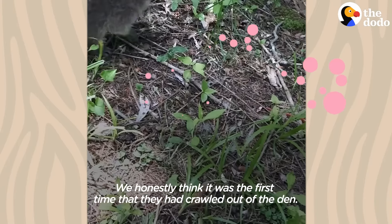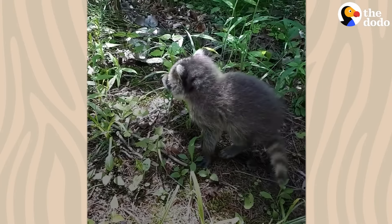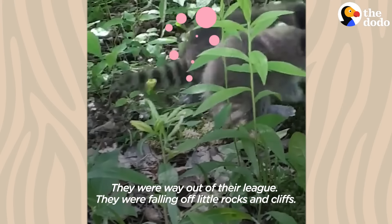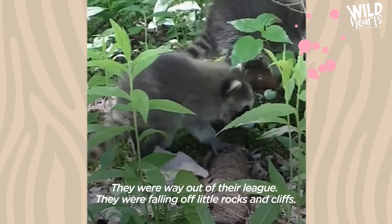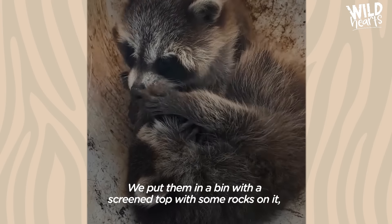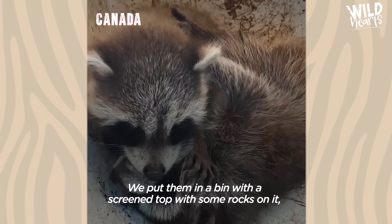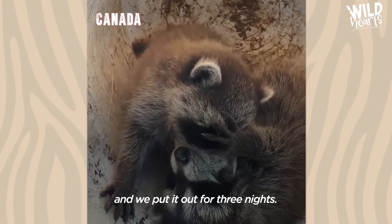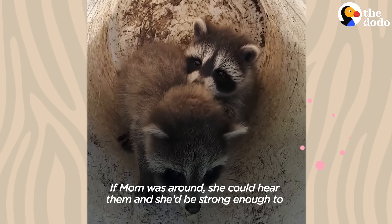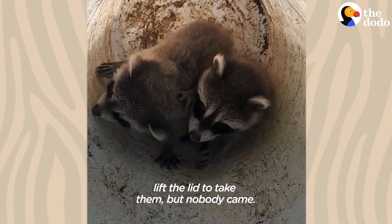We honestly think it was the first time that they had crawled out of the den. They were way out of their league — they were falling off rocks and cliffs. We put them in a bin with a screened top with some rocks on it and put it out for three nights. If mom was around she could hear them and she'd be strong enough to lift the lid to take them, but nobody came.